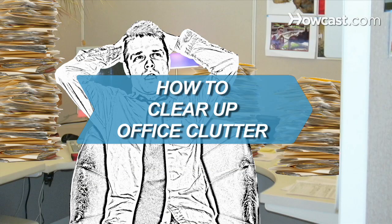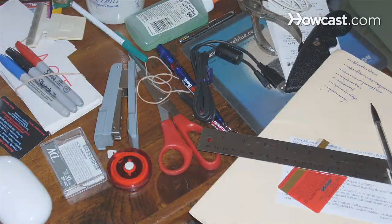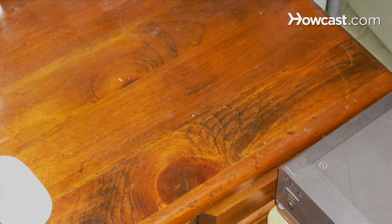How to Clear Up Office Clutter. If that clutter-clogged office or cubicle has you frazzled, these tips will give you peace of mind and a more organized space.